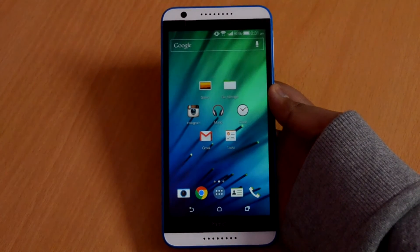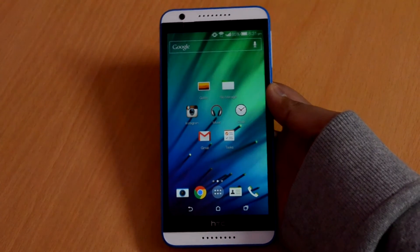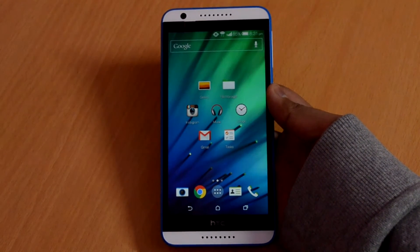I will be covering up some other aspects of the HTC Desire A20, so do remember to subscribe to this channel to get notified about future videos. Thanks for watching guys, and I will see you all in the next one.